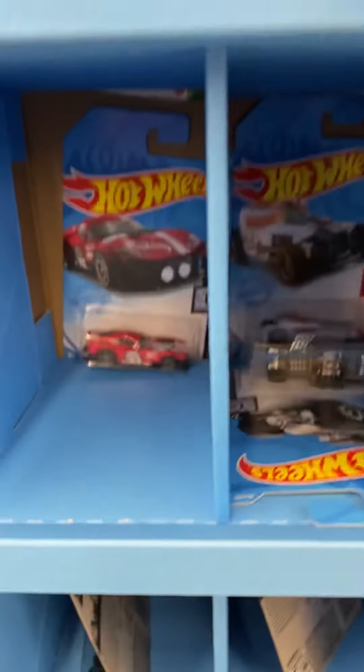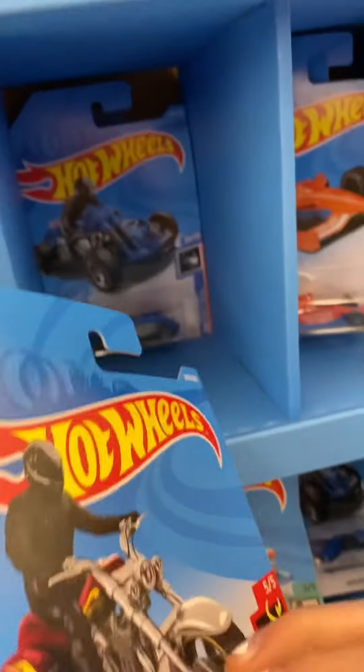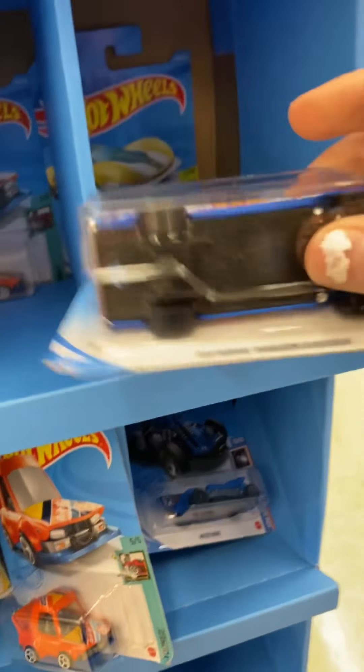I was thinking about picking that Acura up, but I decided not to. New Batmobile — that one's really cool. I was debating on picking that one up too, but I'm not really into motorcycles. Is that the Super? Nope, it's not.